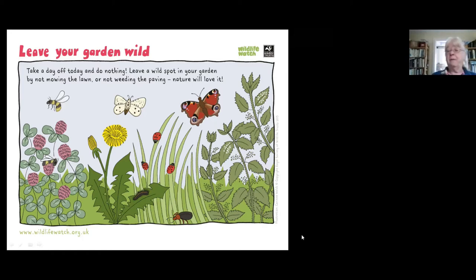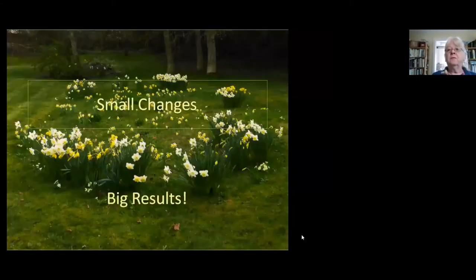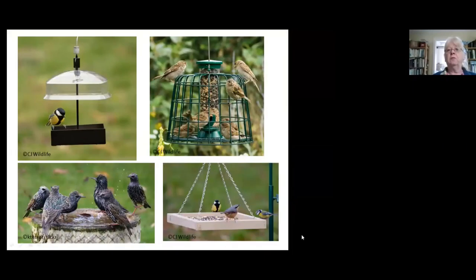If you want to do something a bit more positive, we'll start off with some small changes. Just little things you can do — an hour here and there, a little bit of money — and you can make big results. First of all is some additional food for the birds. About half of the households in the country that have gardens provide additional food for birds, and about a quarter do this by putting out special bird feeders. You can get a huge range of them. The main thing to remember is that the more variety you put out, the more variety of birds you'll get.